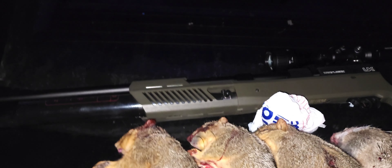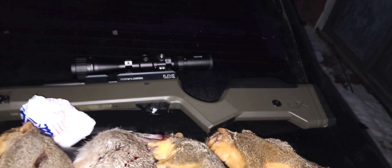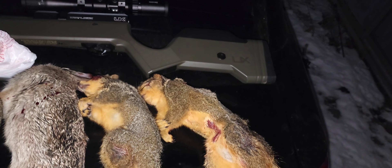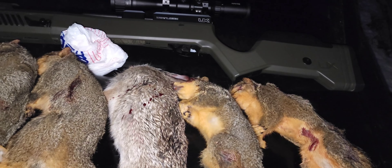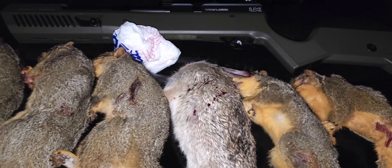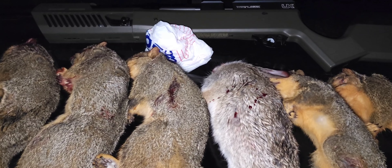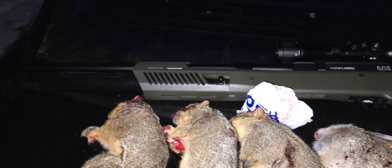Of course you've seen my other videos — amazing gun. Took it out squirrel hunting today, got a couple squirrels, and then a rabbit decided to come up and try his luck at getting away and didn't get very lucky. But overall, pretty awesome day.